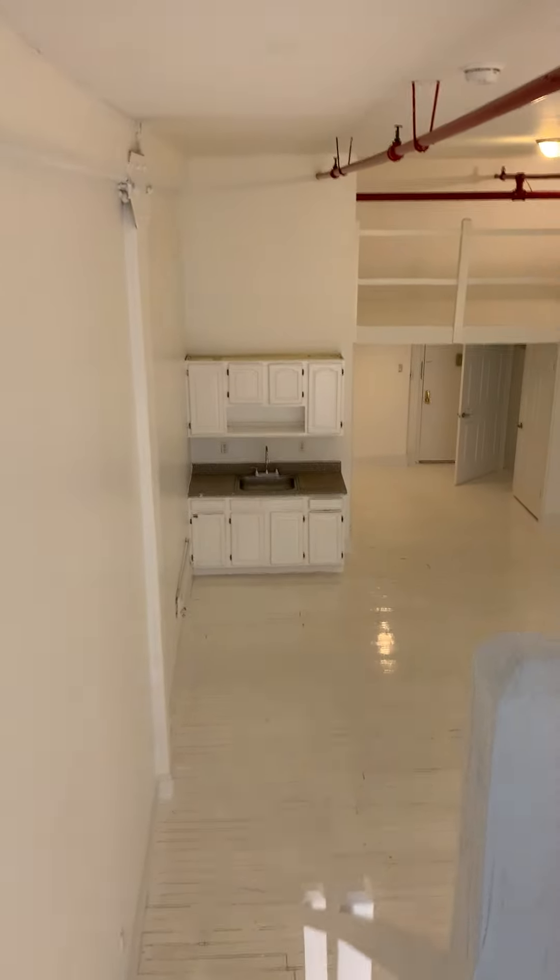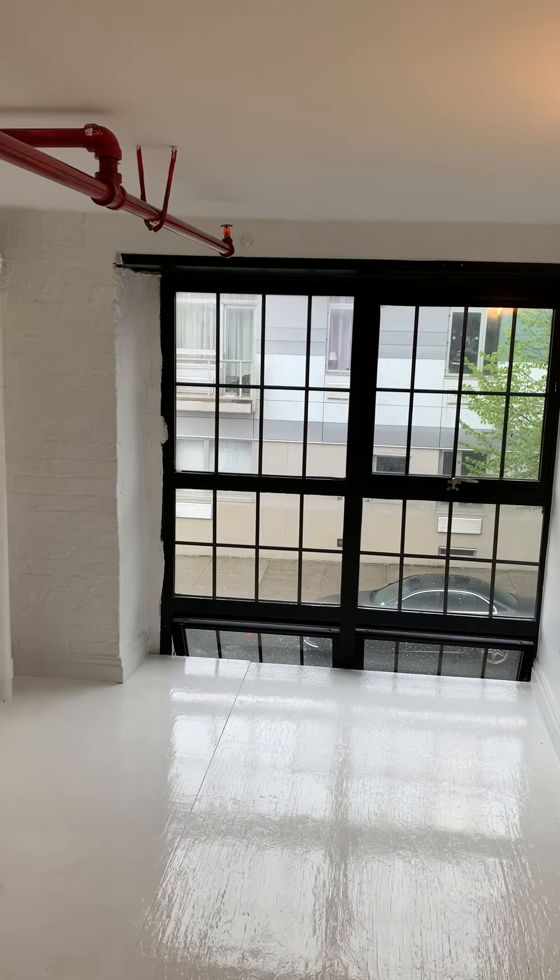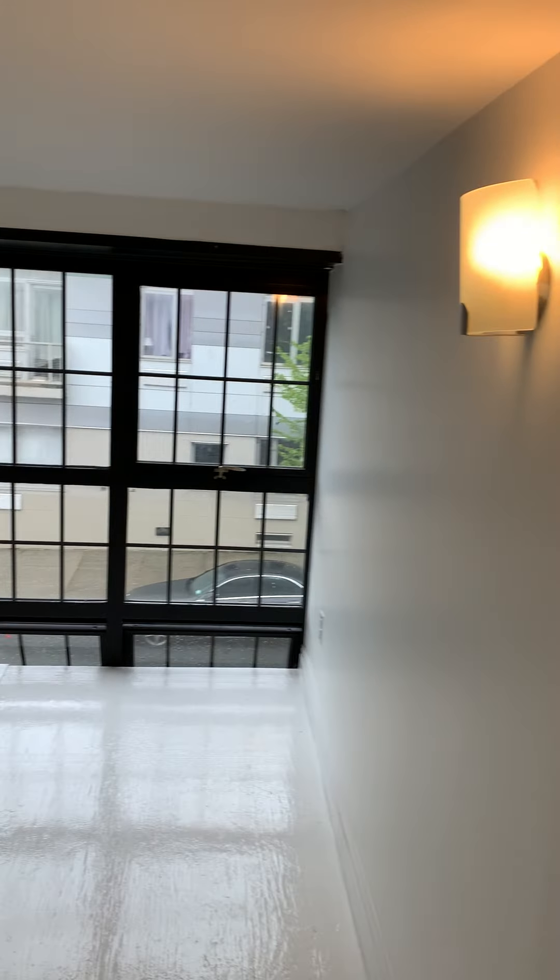Here is another view of the apartment from here. Here is the second bedroom. This can also accommodate a queen-size bed.